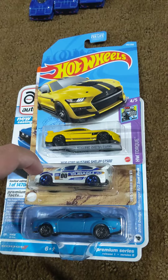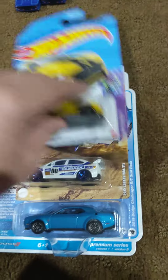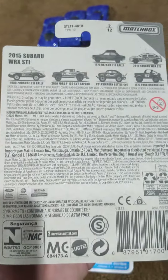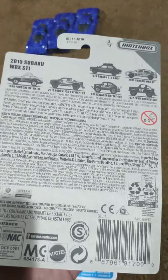Also, I got the Subaru WRX STI — the 2015 Subaru WRX STI safety car from the Off-Road Ballet set, which has six cars in it in total.